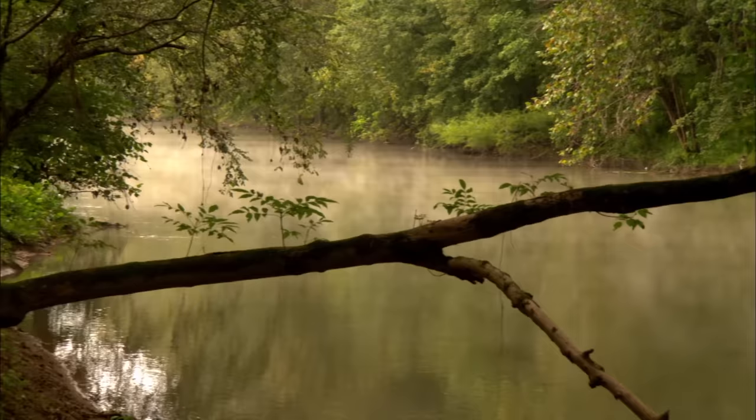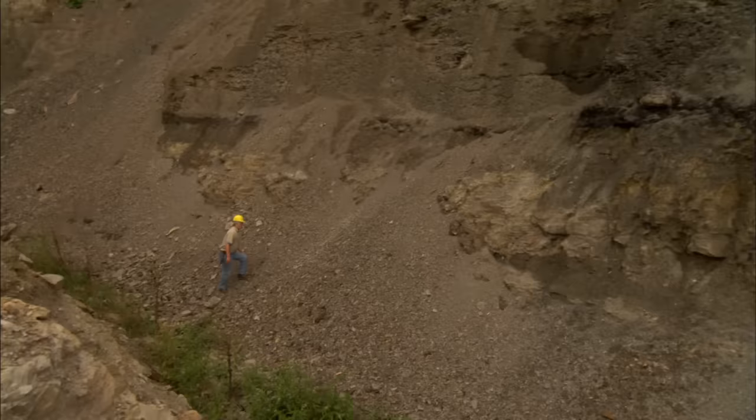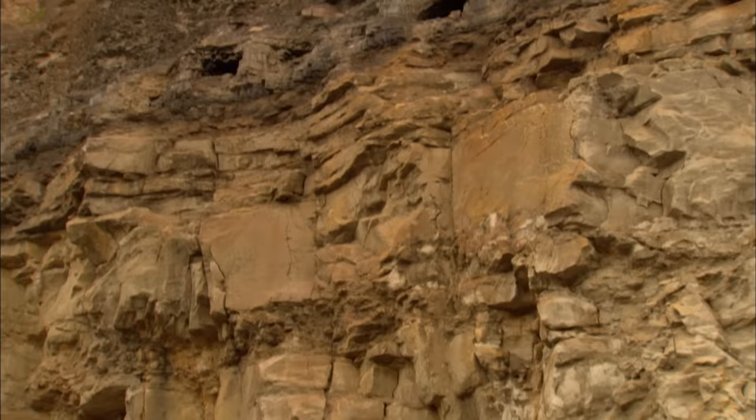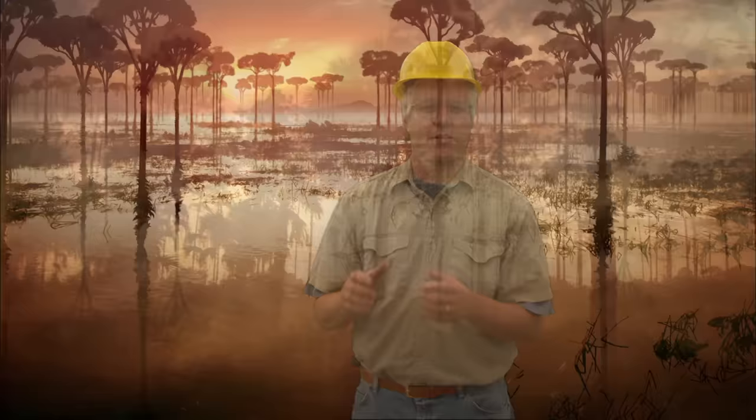310 million years ago, Kentucky was part of the supercontinent Pangaea, situated near the equator. Stephen Greb of the Kentucky Geologic Survey studies Appalachian coal deposits to understand how coal is created. Back 300 million years ago, during the Pennsylvanian period, this would have been a broad, flat landscape under a tropical climate, where vast peat swamps were accumulating. Those peat swamps are the coal we use today.